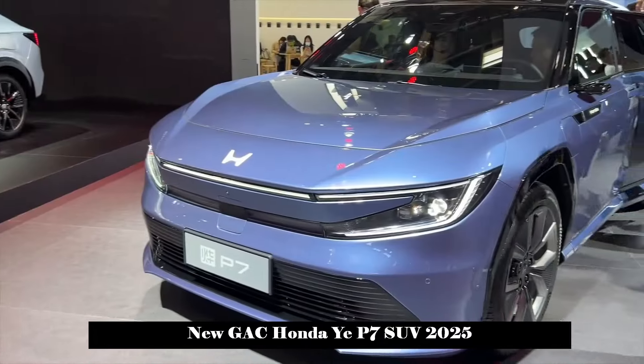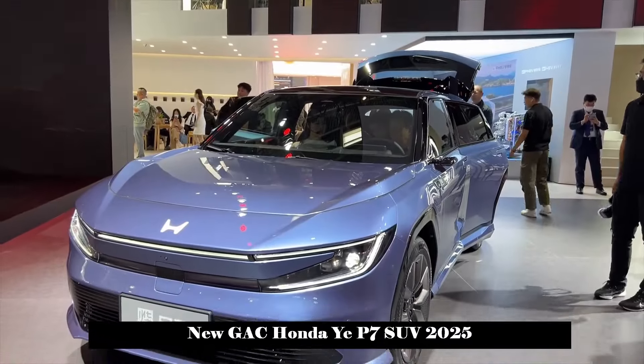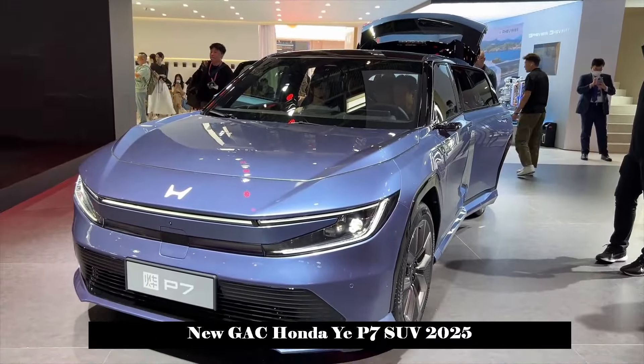Honda introduced its new electric vehicle brand Yi at the 2024 Beijing International Auto Show and showcased the midsize pure electric SUV Yi P7. This new car, which will be produced by Guangxi Honda, is planned to be launched on the market at the end of this year.